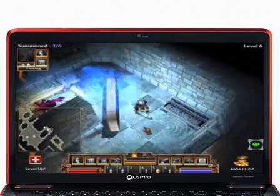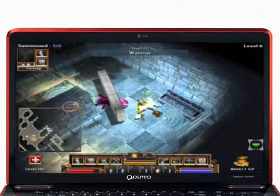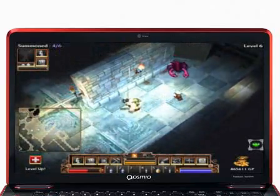The latest NVIDIA GeForce graphics chips make light work of intensive 3D tasks, providing pin-sharp graphical reproduction, so even the most demanding games will look and feel great.